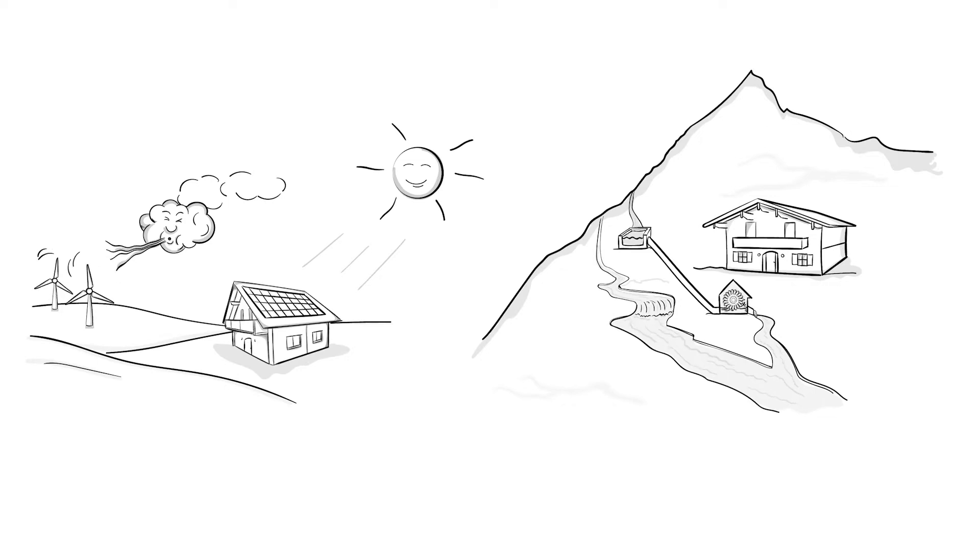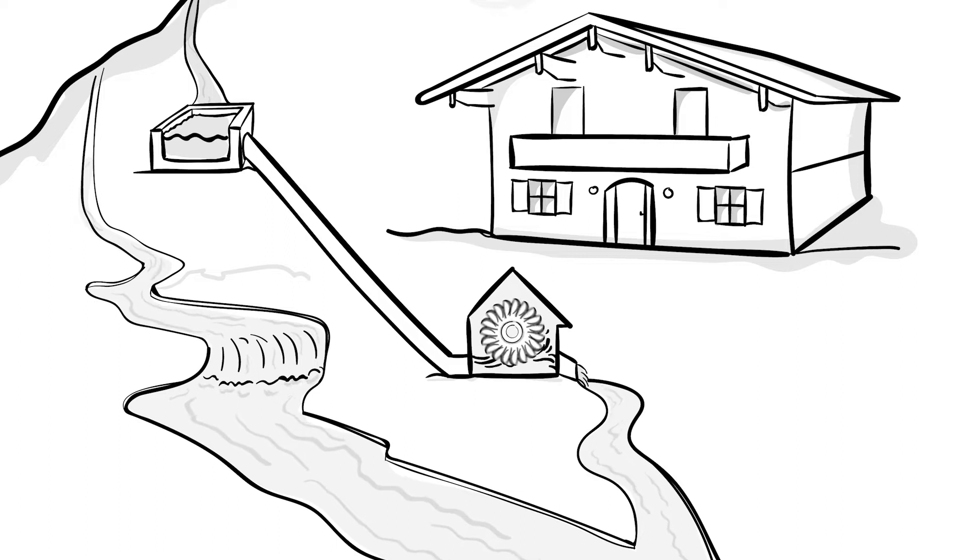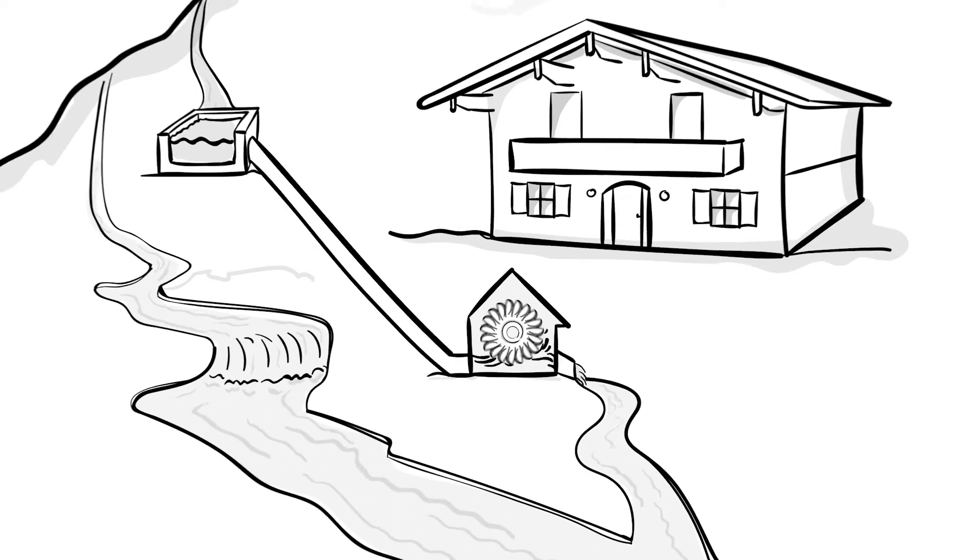More and more homeowners use energy from renewable sources. In the Alps, for example, there are many small privately owned hydropower plants that produce plenty of green electricity.